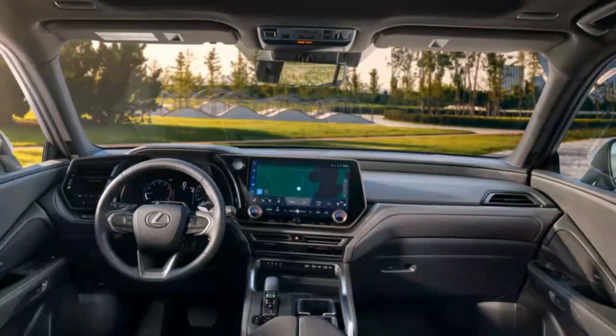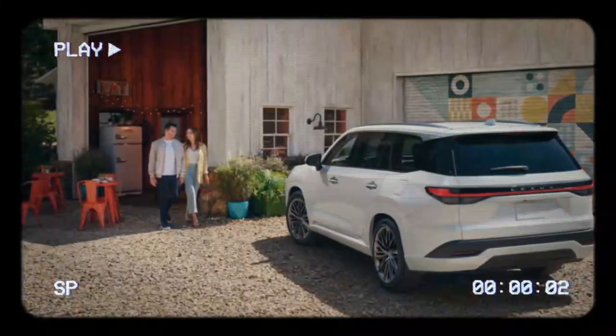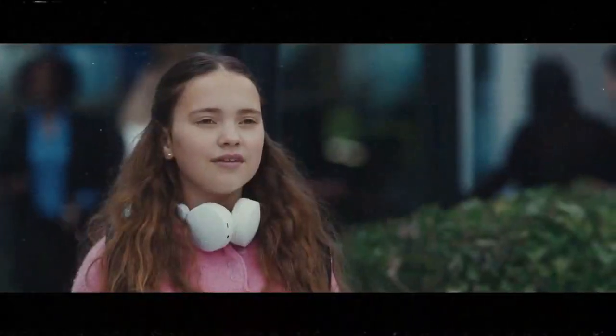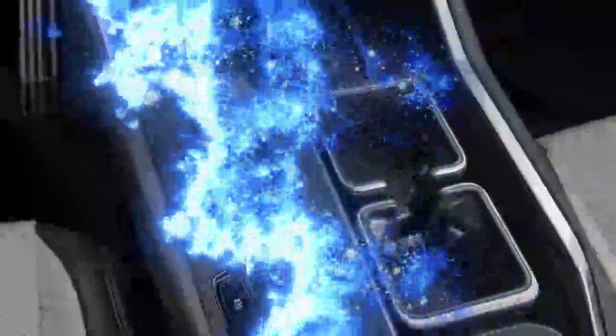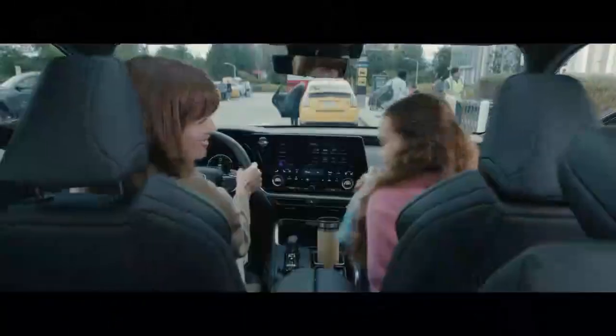With the TX 550H+, buyers get something closer to a premium Toyota Grand Highlander, but with an exclusive plug-in hybrid powertrain and, crucially, an adult-friendly third row that Lexus buyers have been waiting for. The TX 550H+ takes the top spot in the TX lineup, boasting higher output and better fuel economy than the 275-horsepower TX 350 or the 366-horsepower hybrid TX 500H. It achieves this through a naturally aspirated 3.5-liter V6 paired with three electric motors — two at the front integrated into the familiar Toyota/Lexus power split transmission, and a third motor on the rear transaxle for the direct four-wheel drive system.